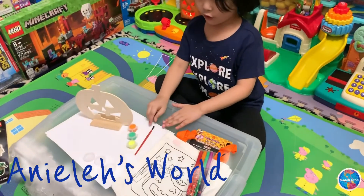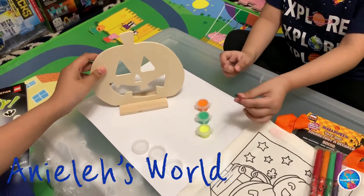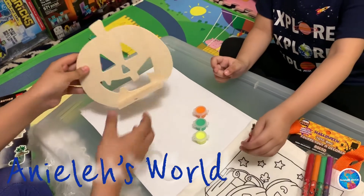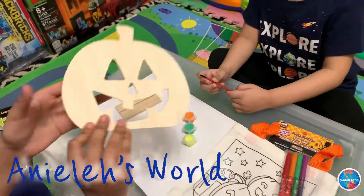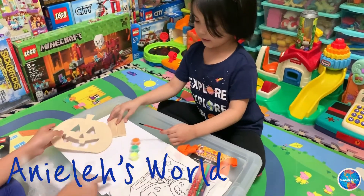Okay, we have opened the Halloween paint stuff. The paintbrush — I like that. Our paintbrush. And this is what we're going to paint — back and front. We've got orange, green, and yellow. We've got the little water.